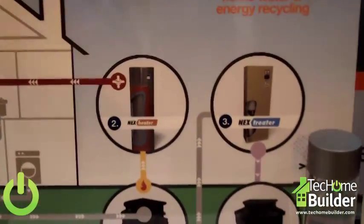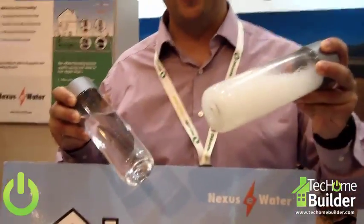First thing we do is pull the heat out of it, and that lets us reduce home water heating energy use by about 75%. We take grey water from something that looks like this to water that looks and smells like tap water, and is certainly good enough to flush your toilet or be used for landscape irrigation.